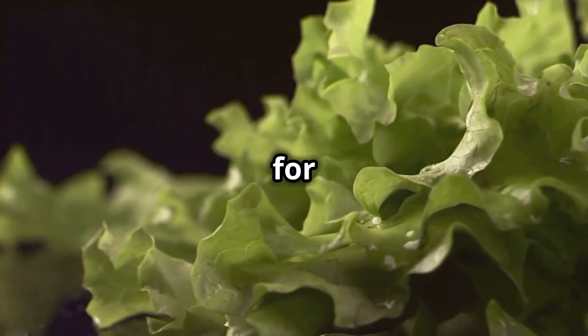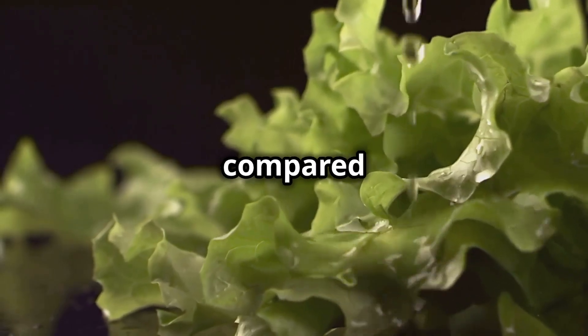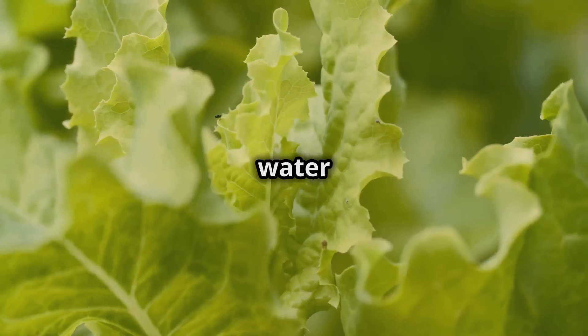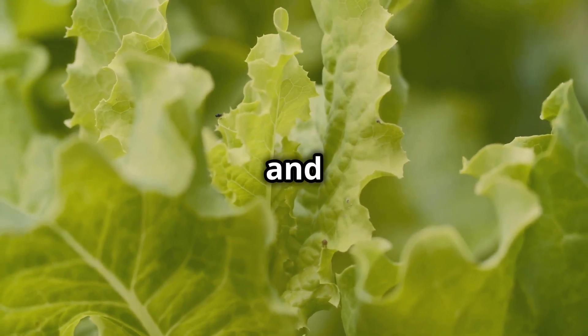Iceberg lettuce, known for its crunchy texture and mild flavour, contains fewer nutrients compared to other varieties, but its high water content makes it hydrating. It's a popular choice for adding crunch to burgers and sandwiches.